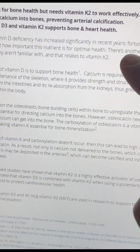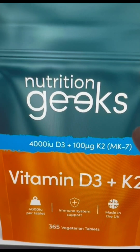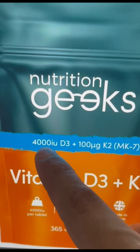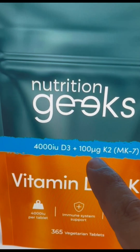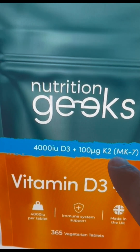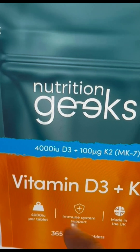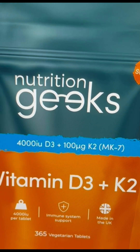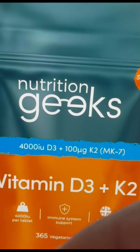Dr. Berg is right — it is imperative you take these vitamins together. This product by Nutrition Geeks has vitamin D3 and K2 together. One tablet contains 4,000 IU of D3 and 100 micrograms of K2. You get 365 tablets, so it will last you all year round. It's on a flash sale right now for $9.99, but with the right vouchers you can get it even cheaper. I'll leave a link here if you want to check it out.